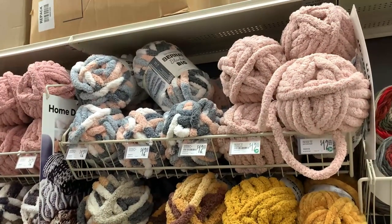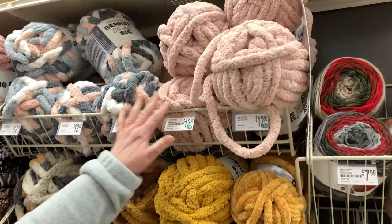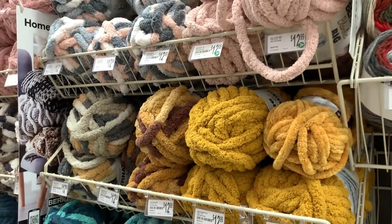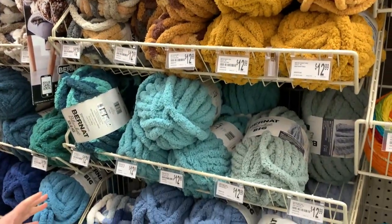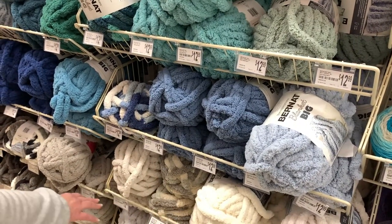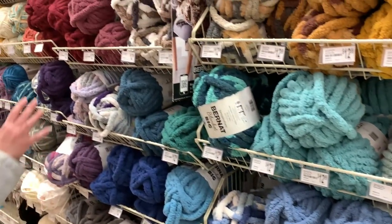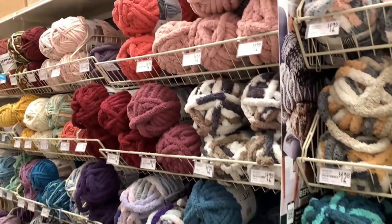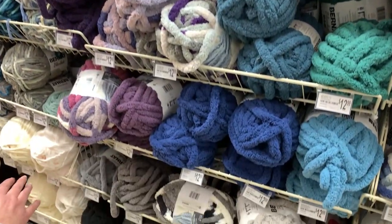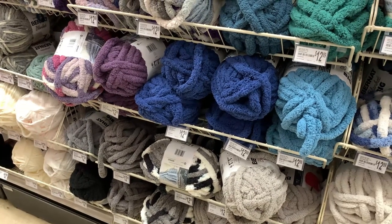Look at these colorways — I like how a lot of them coordinate with each other. Here's the multi and here's the solid, so they go together. They have it arranged so you can see how the colors mix and match. Even down here it's the same yarn in more colorways — contemporary blacks, grays, and whites. I'm not seeing any new colors in this yarn.